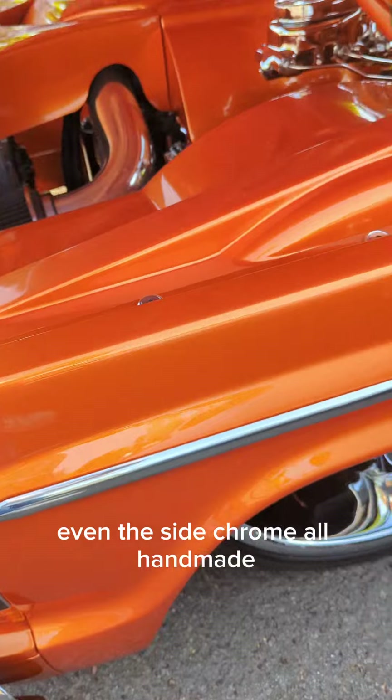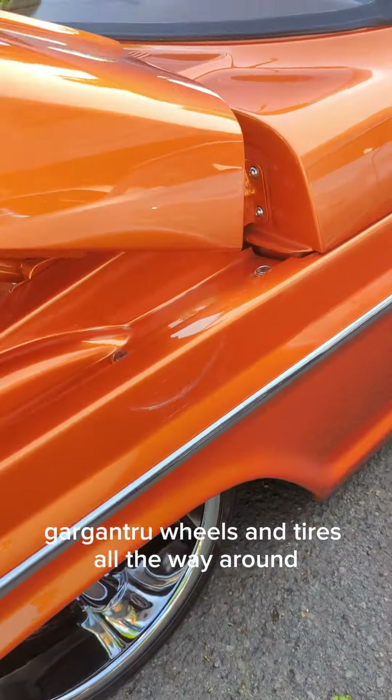Even the side chrome is all handmade, and it's got gargantuan wheels and tires all the way around.